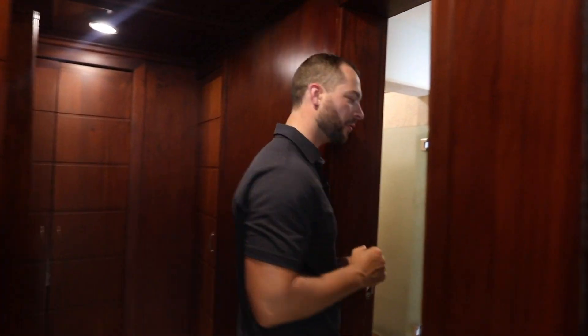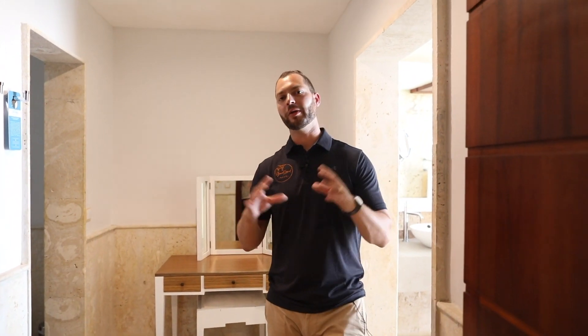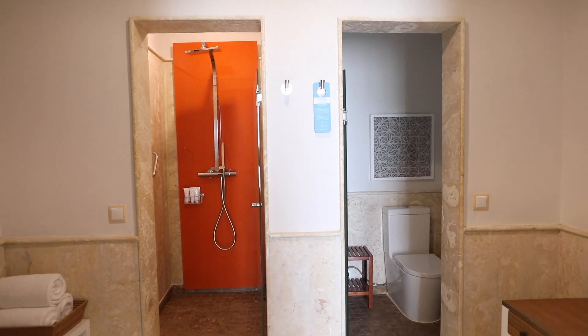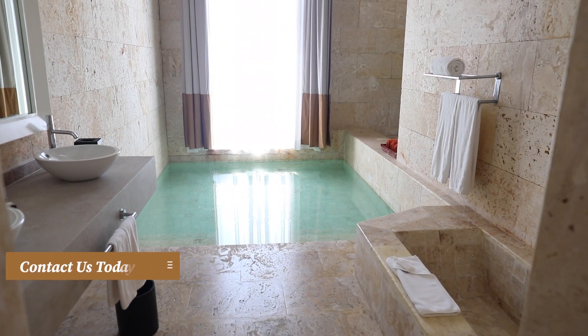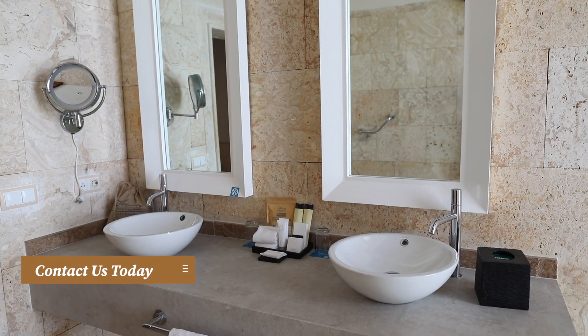We'll show you the master bathroom — really nice. There's a makeup mirror set up in case you want to get ready for your dinners or evening entertainment. We've also got a shower here with a rain shower head, a separate door, and a separate room for the toilet. And over here you're going to have a soaking tub as well as your very own private pool to enjoy.